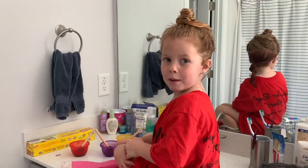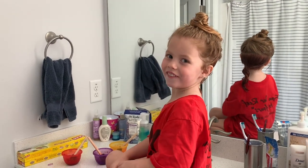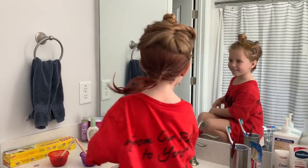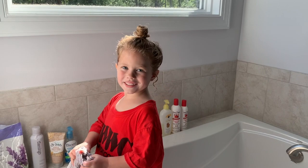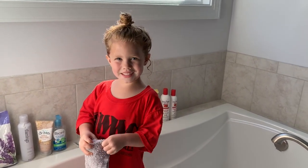Let's do this! My mom did the first layer, so let's go to the other layer. We already did the second layer and it got a little messy, so we moved to the bathtub.